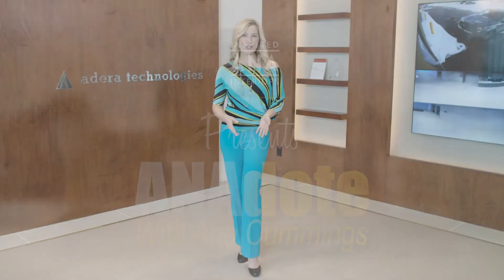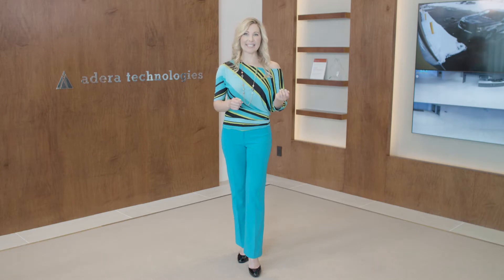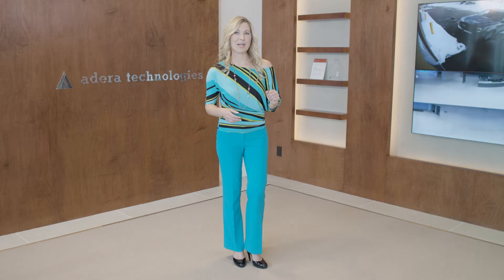Today we're at the swanky new showroom of Adara Technologies, where I'll be looking at integrating the best of custom home automation. These techs are experts at giving their clients the most discreet solutions without compromising performance or imposing on the interior design of a space. Follow me — we'll check out some of this great automation.